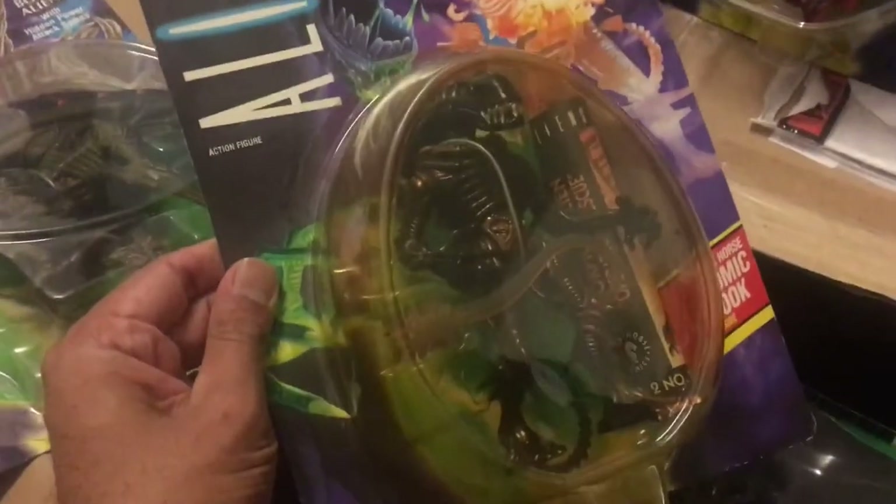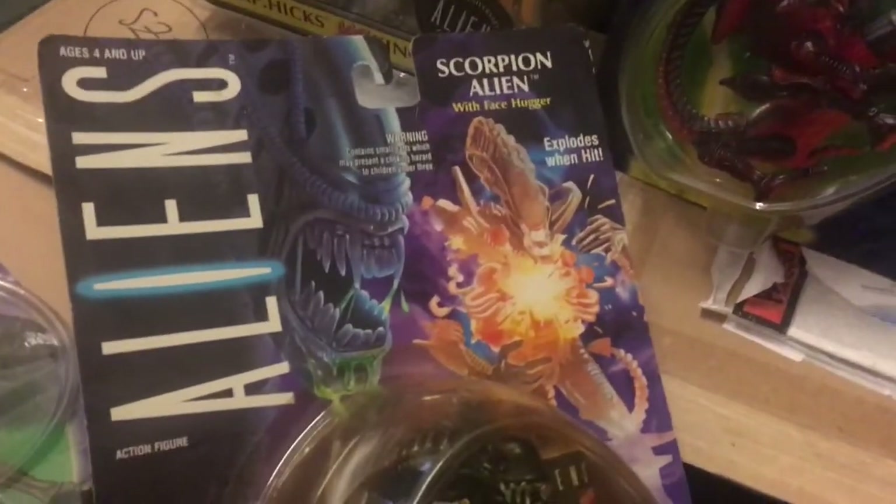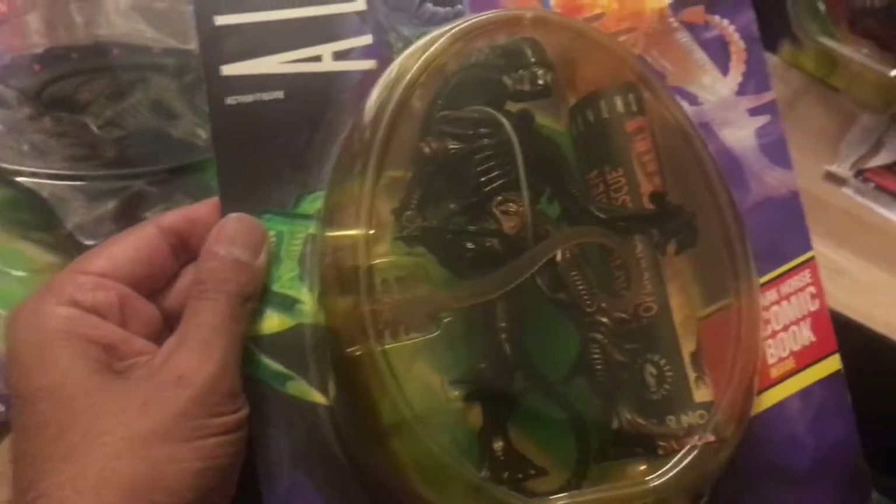Before I continue, I would like to take a moment to ask you to subscribe to the RetroToyEscapades channel so I can keep bringing you more awesome classic pop culture content.